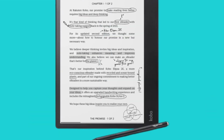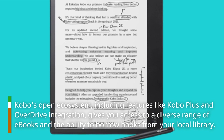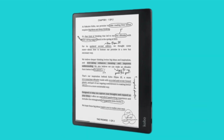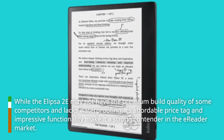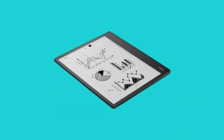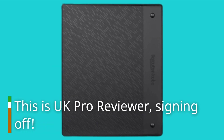Kobo's open ecosystem, including features like Kobo Plus and OverDrive integration, gives you access to a diverse range of e-books and the ability to borrow books from your local library. While the Ellipser 2e may not have the premium build quality of some competitors and lacks waterproofing, its affordable price tag and impressive functionality make it a strong contender in the e-reader market. Thank you for watching, and be sure to check out our other videos for more reviews and tech insights. This is UK Pro Reviewer, signing off.